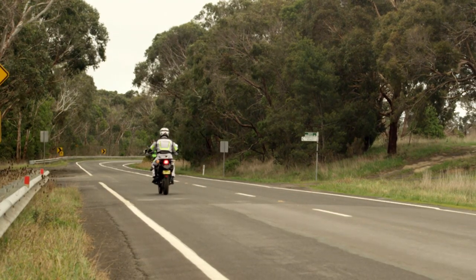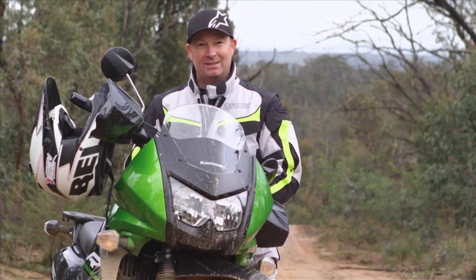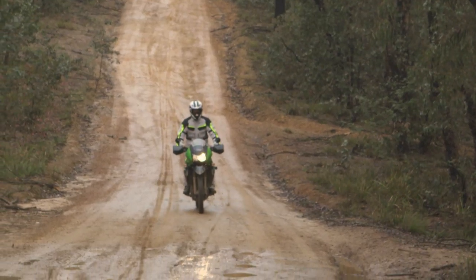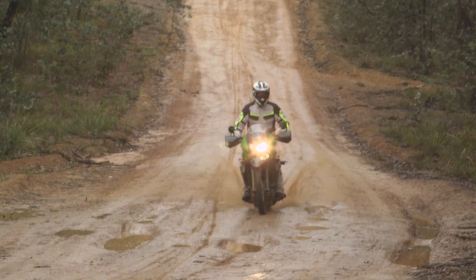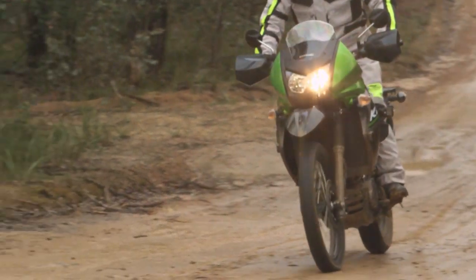Some of the changes I might make to a bike like this, being a dirt bike rider - straight away I'd take the muffler off and put a performance one on it. Other than that, I don't think I'd change anything. It does what it does. It gets you around, it's good fun. Really good fun.